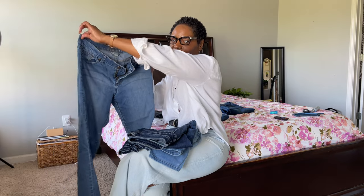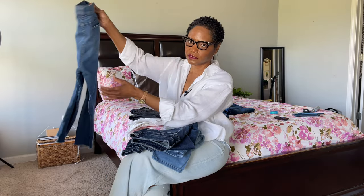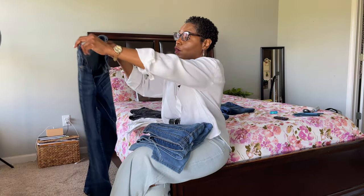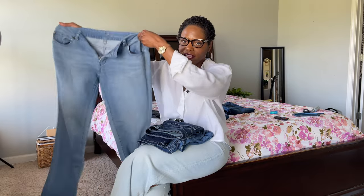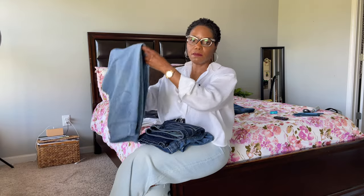These are low-rise skinny jeans — I've had these over 10 years. I think I ended up cutting the bottom of them because they were too long. Here's another pair, a blue color. And these were some boyfriend jeans that again I've had over 10 years. These as well — boyfriend jeans — and some have gotten a little snug because my body has changed.